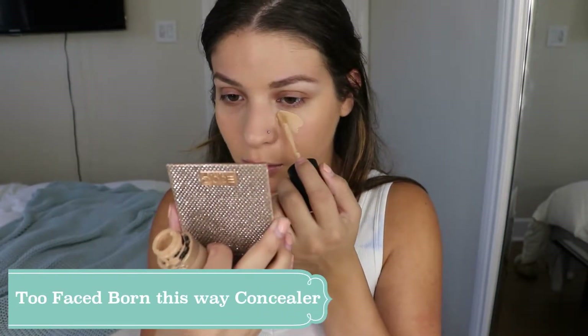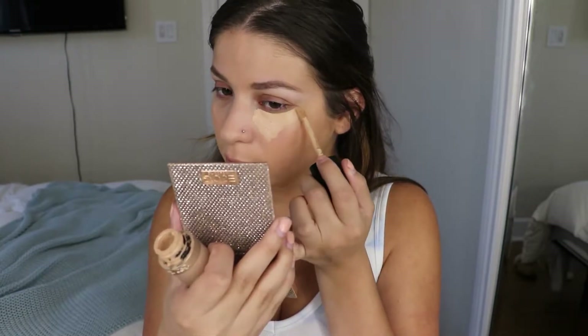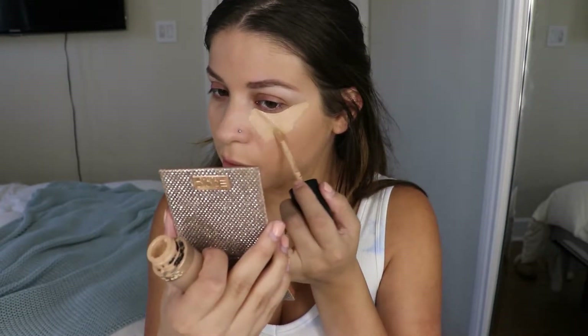I've been really liking my ELF hydrating concealer and I've been using that one a lot. This is a full transformation get ready with me, so I want to do my hair, my makeup, my outfit, and show you guys my whole process.